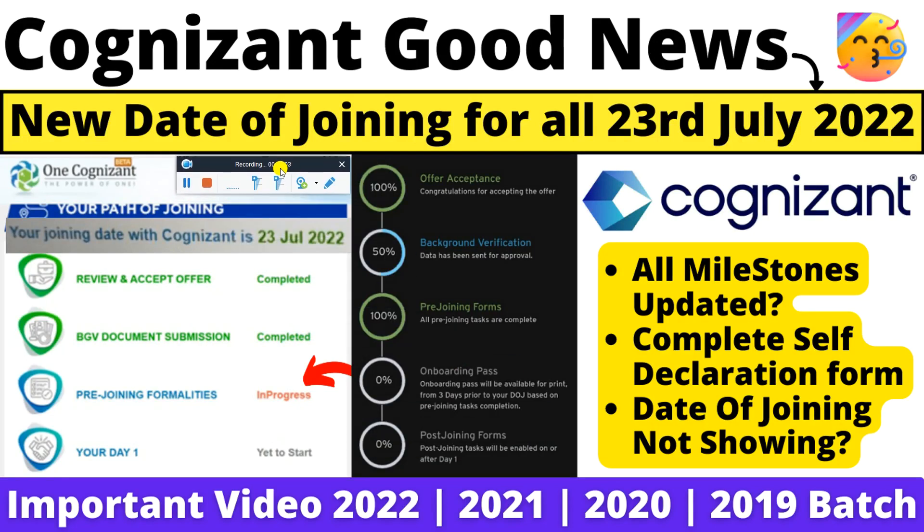Hello everyone and welcome back to my YouTube channel Papo Career Guide, a complete guide for all your career needs. Here is big good news for all of you: Cognizant has started updating their date of joining on their One Cognizant portal. The new date of joining is out — 23rd July. I have talked to 5-6 people and everyone has confirmed that today their portal was updated after clearing all the self-declaration forms.